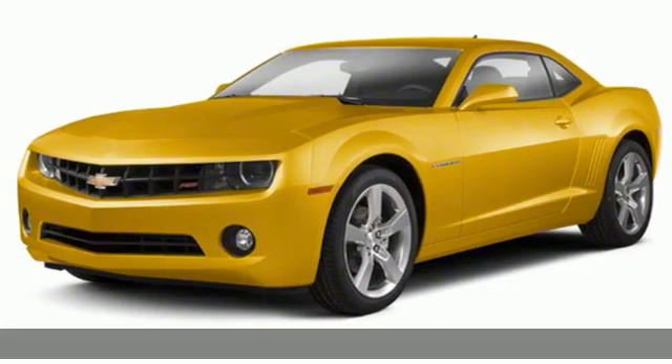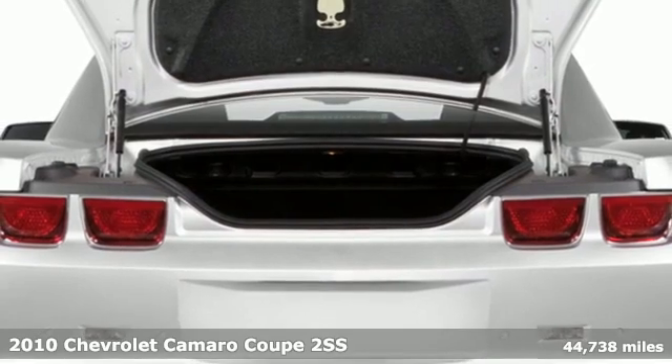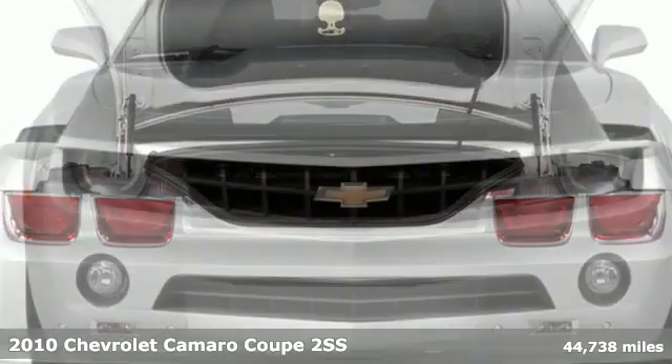It's a 2010 Chevrolet Camaro. This sleekly shaped and nimble performing Camaro is a driving machine that can't be ignored.